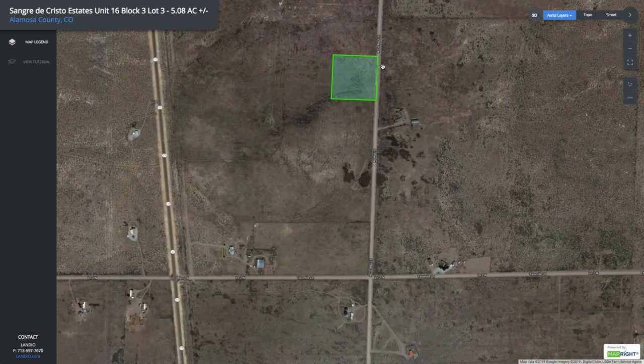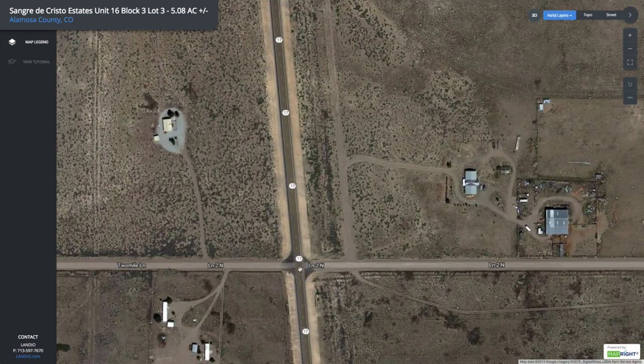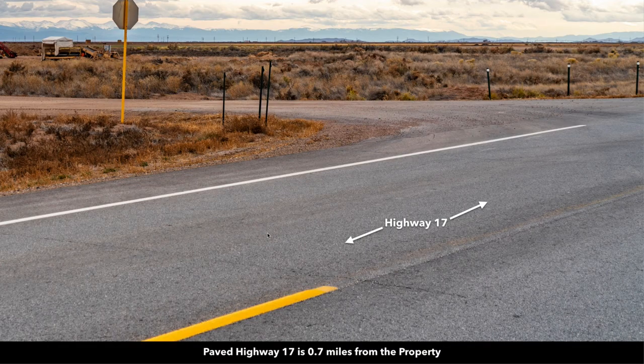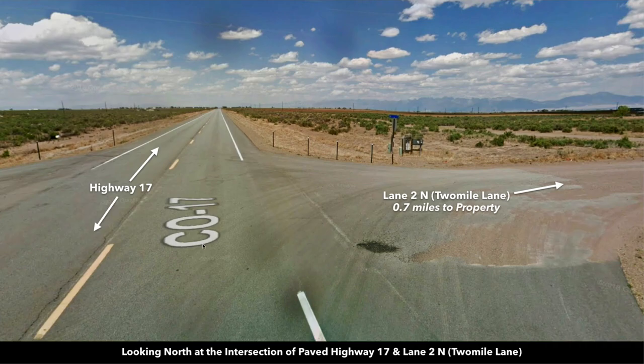If we zoom out a little bit, all you do is take North County Road 110 to the south, which then intersects with Two Mile Lane. Take Two Mile Lane to the west and that then intersects you directly with the paved State Highway 17. This distance from the property to the paved State Highway 17 is only seven tenths of a mile. This is the paved State Highway 17 and here's where it intersects with Two Mile Lane, and this intersection is only seven tenths of a mile from the property.